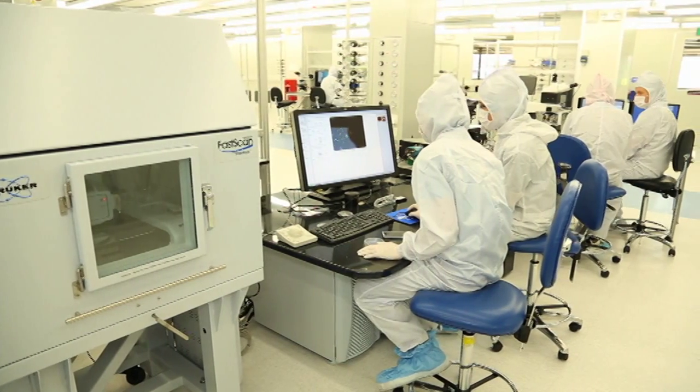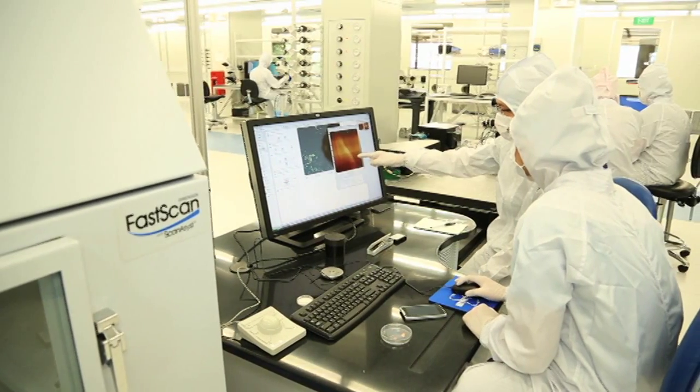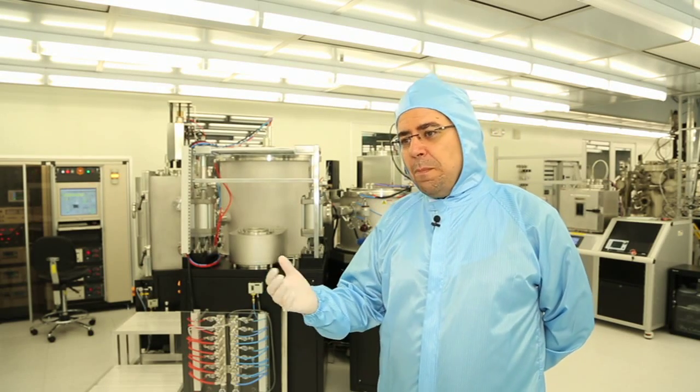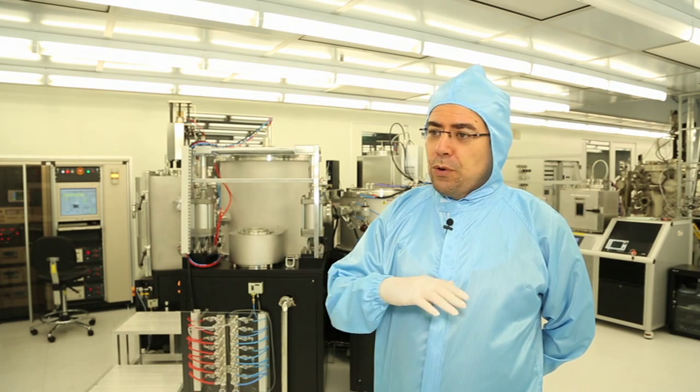The basis for this new technology is what's called atomically thin films, also known as two-dimensional crystals. Graphene is an example of one of these films which is made out of pure carbon.